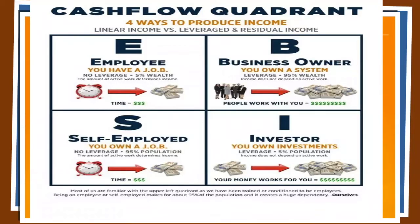This here is the cash flow quadrant where you have the four ways to produce income. We have the linear method and we also have leverage and residual income. On the left-hand side, we have the employee and self-employed quadrant. This is where the majority of people — 95% of the whole population — are, but they only control 5% of the wealth. When you're an employee, you have a job. When you're self-employed, you own a job. In order to make more money here, you have to trade more of your time for those earnings — time taken away from your friends, your family, your hobbies.